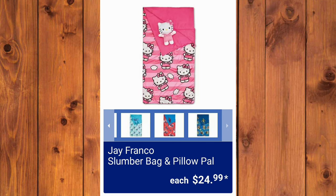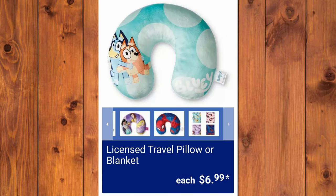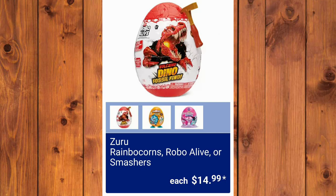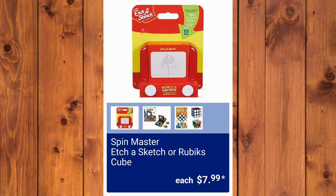Slumber Bag and Pillow Pal, $24.99. Kids Rolling Suitcases, $19.99. Licensed Travel Pillow or Blanket, $6.99. They will also have Zuru Rainbocorns, Robo Alive, or Smashers, $14.99 each. And the two-pack of Kites, $4.99. If you know me, you know I love everything mini — they have the Etch-A-Sketch or Rubik's Cube, $7.99 each. These are probably sold out by the time this video goes up — I'm not even kidding.